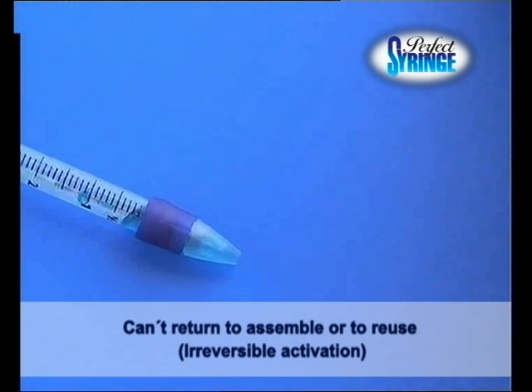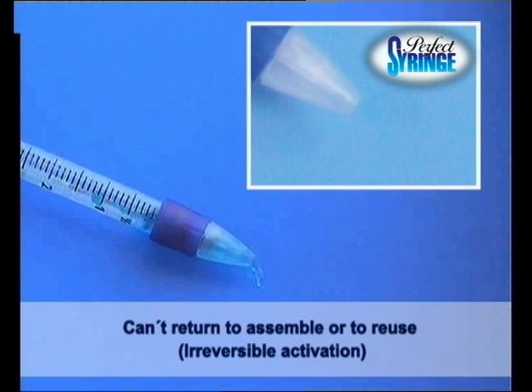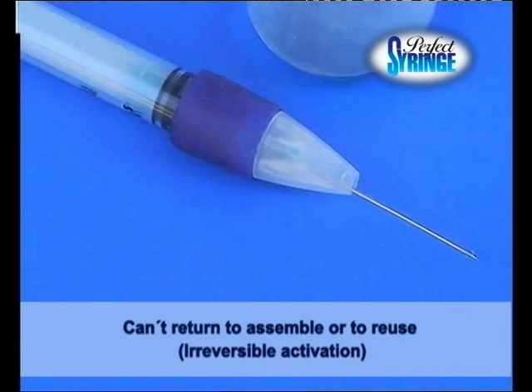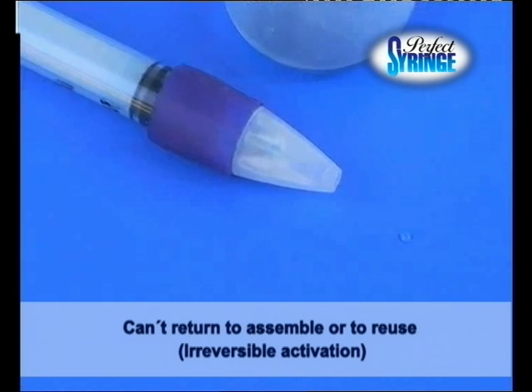Let's have a close look. The security device can also be activated by the operator. Once the syringe is used, the security device is automatically triggered and the syringe cannot be reused.